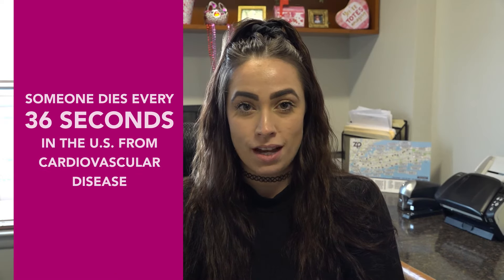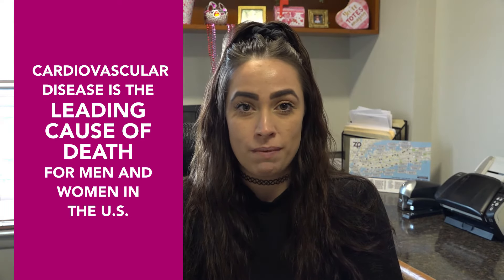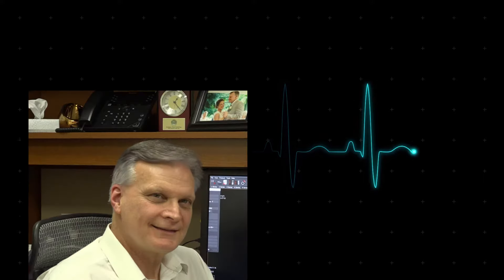Did you know one person dies every 36 seconds in the US from cardiovascular disease? It is a leading cause of death for men and women in this country, and one person dies every 40 seconds from heart attacks. Today we have our COO Bob Day here to discuss one important exam we perform here at Zwanger-Pasiri to monitor your heart health.